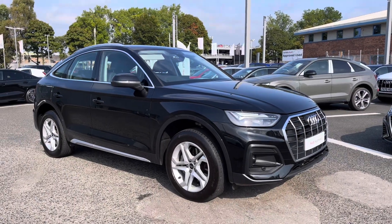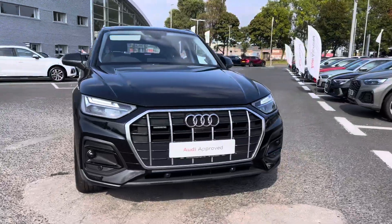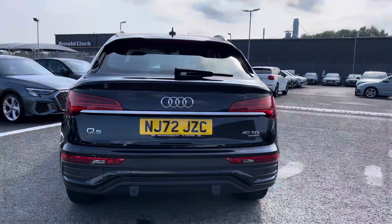Hello, my name is Matty from Carlisle Audi and today I'm going to give you a tour on this approved used Audi Q5 Sportback Sport, finishing in the very sleek Mythos Black. It's a 2-litre diesel sporting the S-Tronic gearbox drive — fantastic and certainly looks the part.